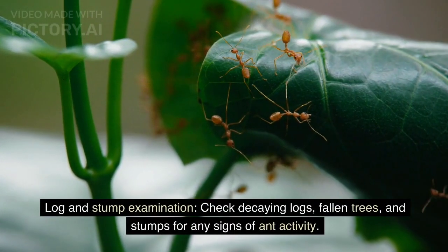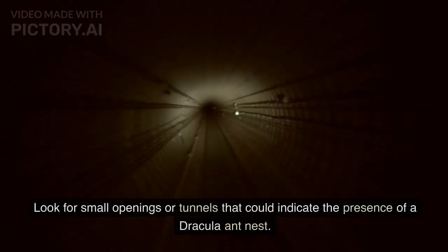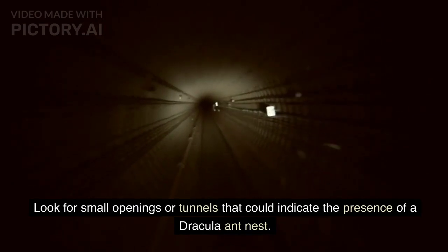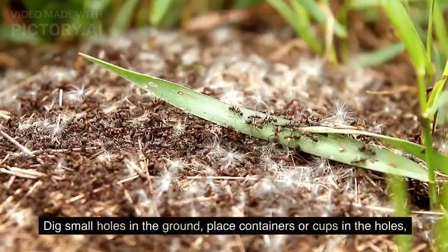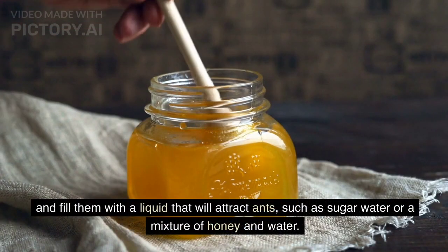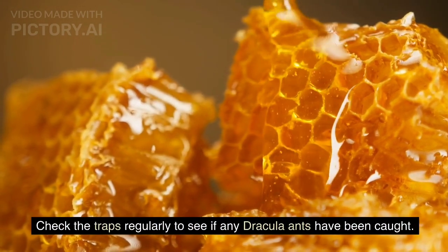Check decaying logs, fallen trees, and stumps for any signs of ant activity. Look for small openings or tunnels that could indicate the presence of a Dracula ant nest. For pitfall traps, set up pitfall traps to capture ants: dig small holes in the ground, place containers or cups in the holes, and fill them with a liquid that will attract ants, such as sugar water or a mixture of honey and water. Check the traps regularly to see if any Dracula ants have been caught.